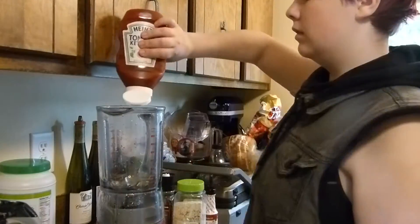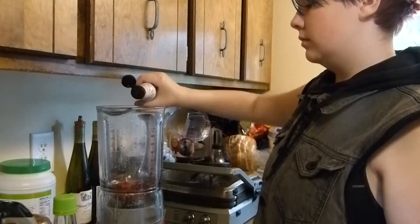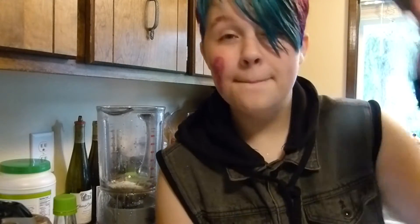Ingredient number one: ketchup. Ingredient number two: rice vinegar. Ingredient number three: liquid smoke. Ingredient number four: garlic salt. The fifth and final ingredient is pepper.